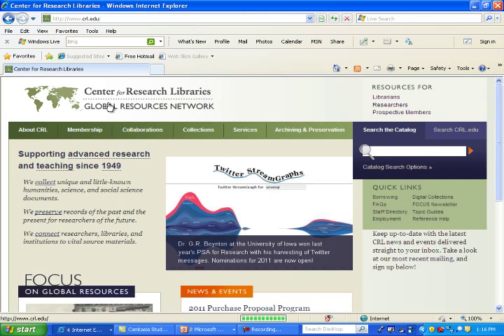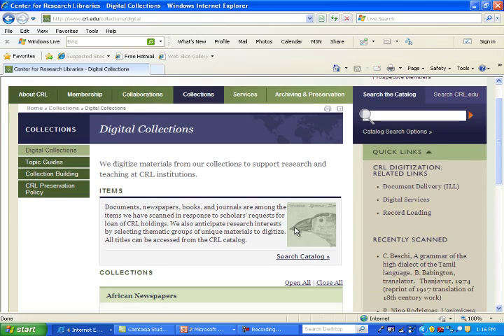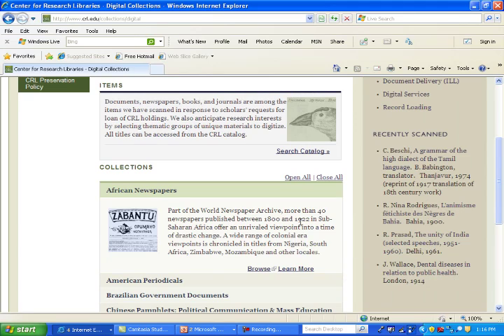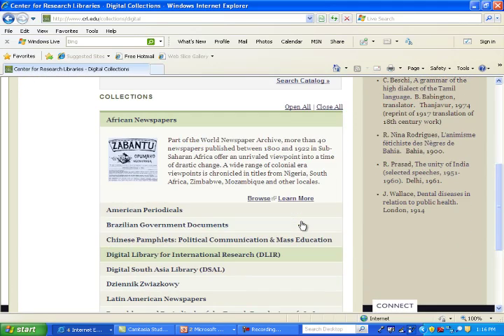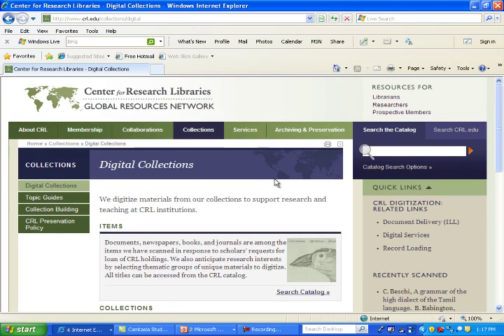You can also access our material through our quick links found at the upper right corner of our main web page. If you click on 'digital collection,' it takes you right to our collection of digital material. If you are accessing off-campus, patrons must have proxy. If the request comes from the library, we will send the library the URL; the library should then send that URL to the patron, and again, they must have proxy.